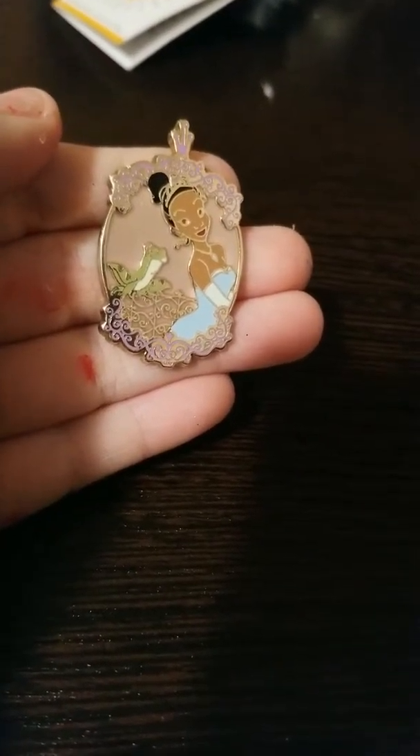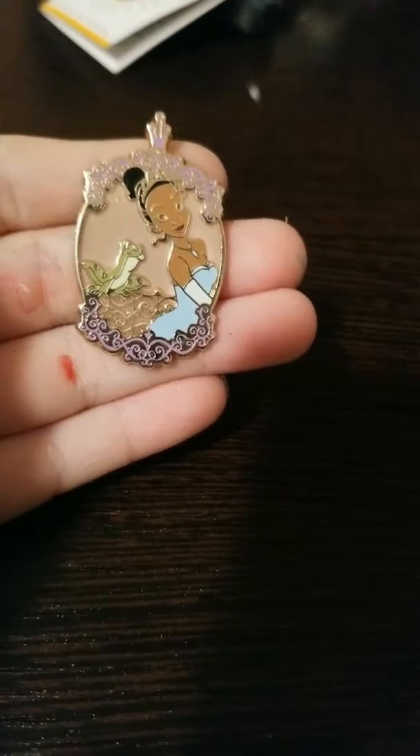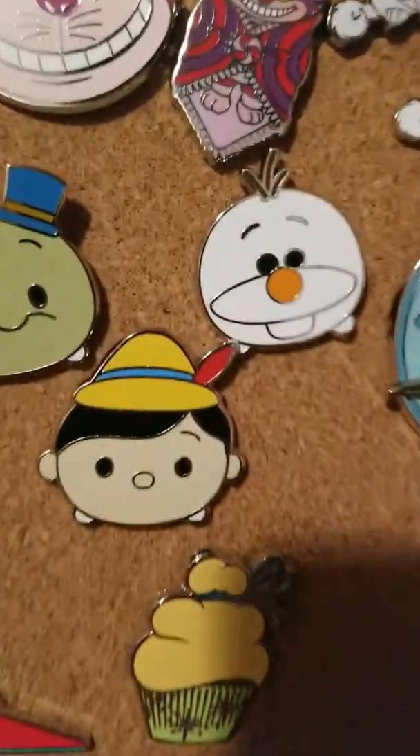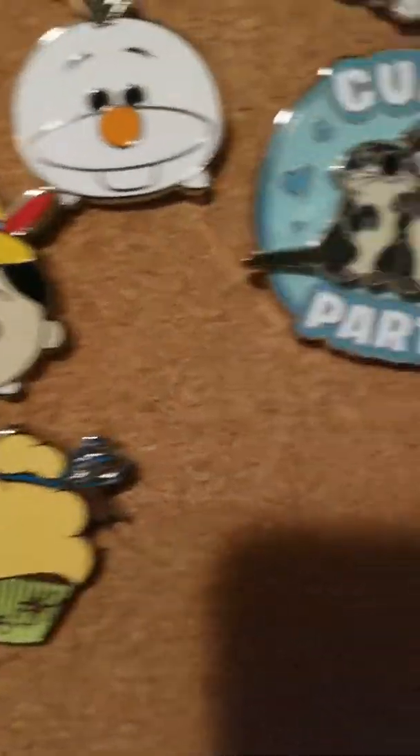Last but not least, we have Tiana. If you want to see the rest, I'm going to do that in my third video — probably the last of four. I'm doing one tomorrow or maybe later. And then I'm going to redo it, take them all off, and put them all on in the correct Disney order.